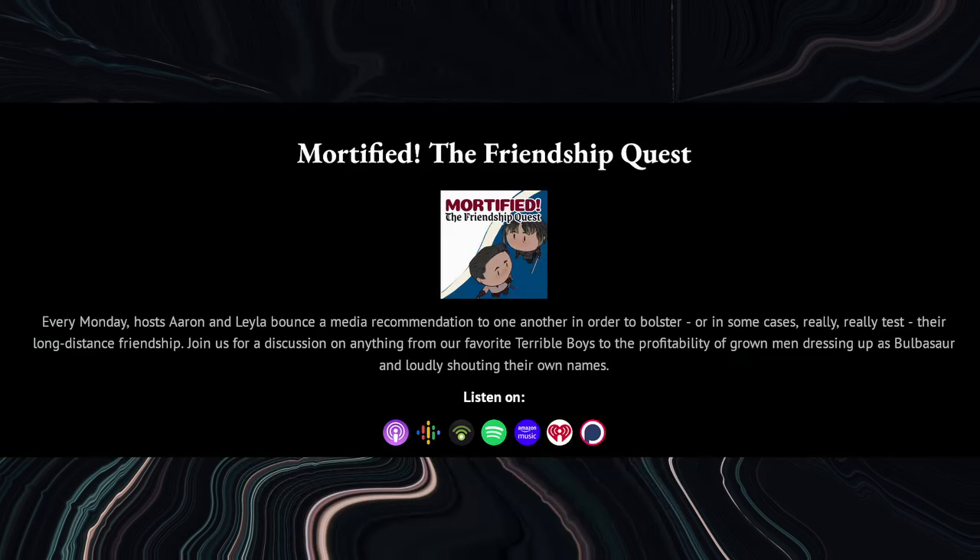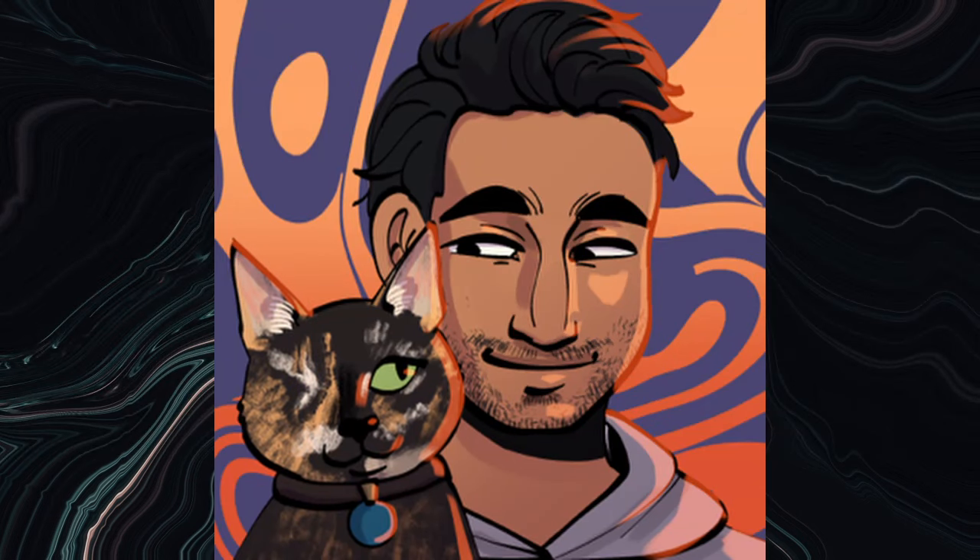I also turned off my Twitter, so I'm not there anymore. I also do a podcast, Mortify the Friendship Quest, where me and my friend Layla do critical media analysis. We just talked about the Nick Cage Dracula movie, Renfield, which was a lot of fun. Thanks again as always for watching — until the next video, I'll see ya!